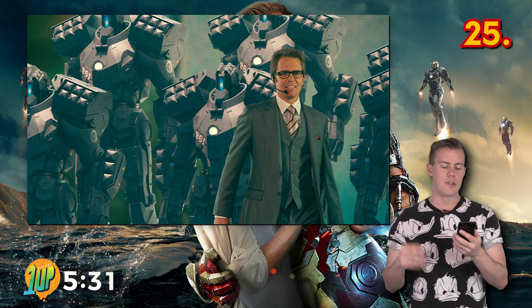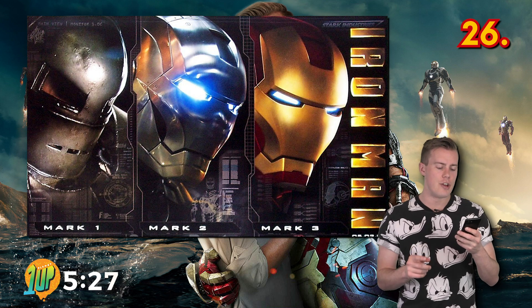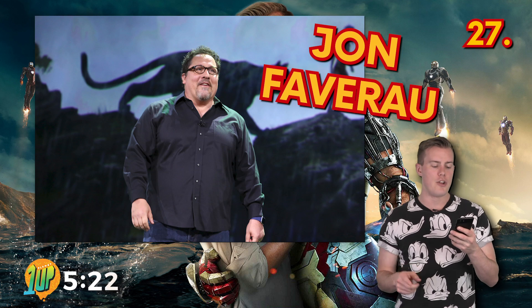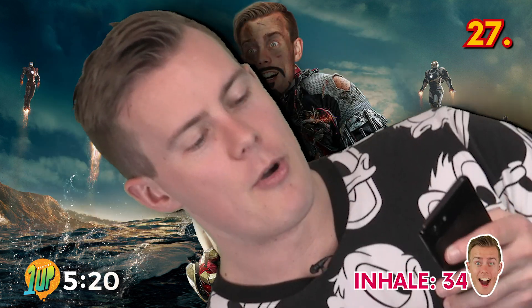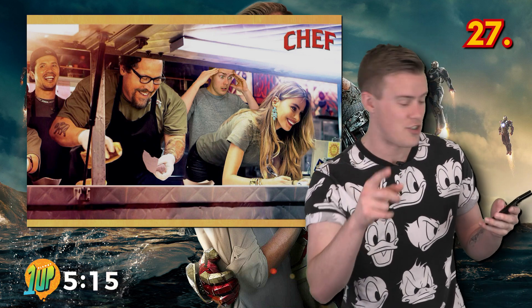Sam Rockwell was in the running to play Tony Stark as a backup. He ended up coming back in Iron Man 2 to play Justin Hammer. Iron Man's original villain in the first film was going to be the Mandarin. Iron Man and Iron Man 2 were directed by Jon Favreau, who also played the character Happy in the films.